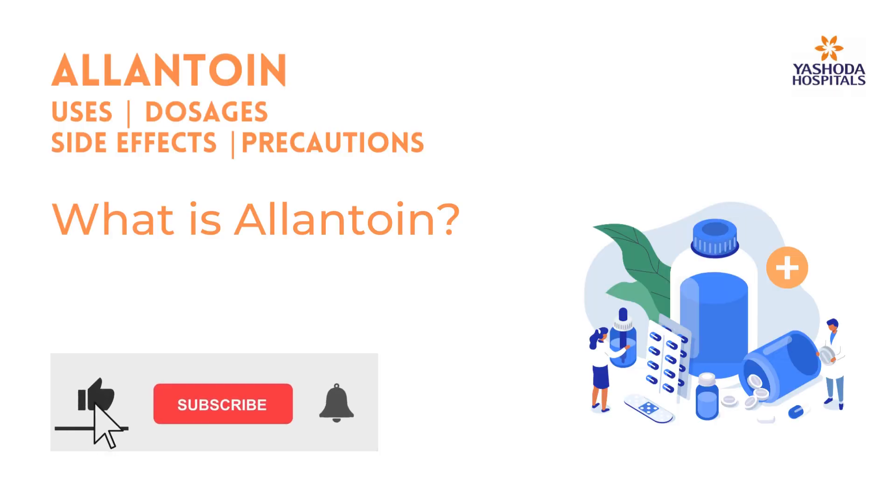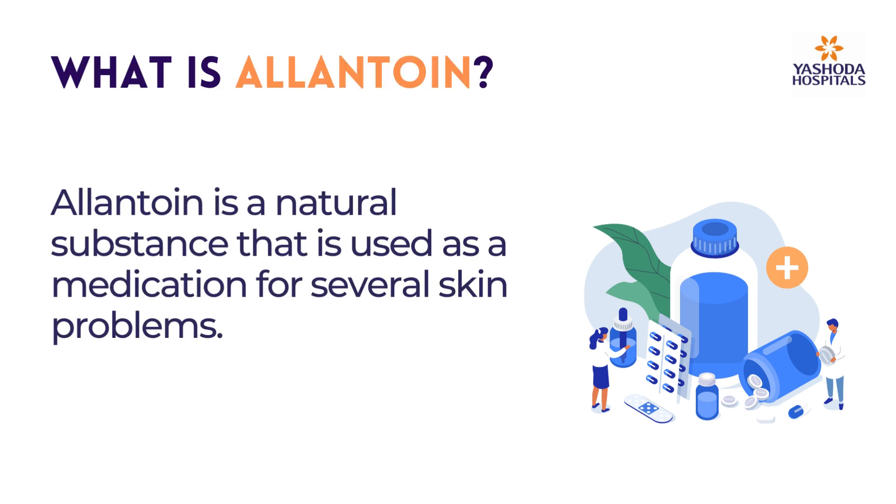What is Allantoin? Allantoin is a natural substance that is used as a medication for several skin problems.